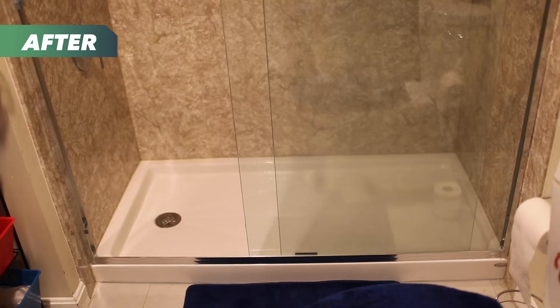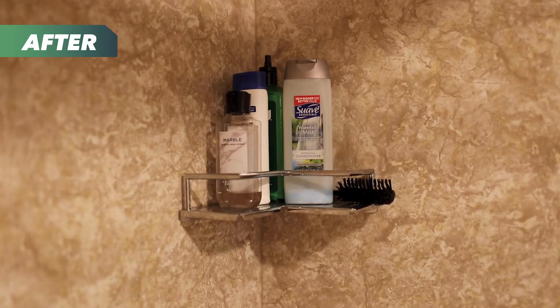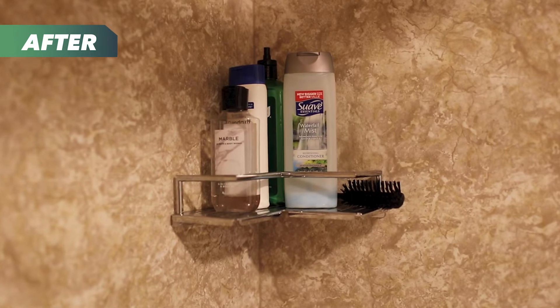I love it. The biggest thing is the accessibility — to be able to get in and out and not have to worry that I could fall or slip while in the tub. I feel like it's more spacious than the bathtub.